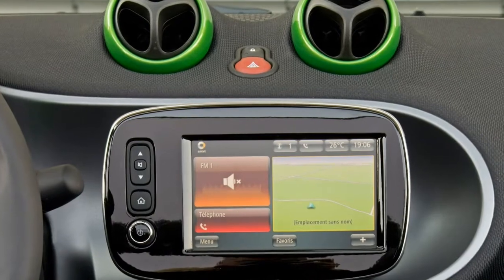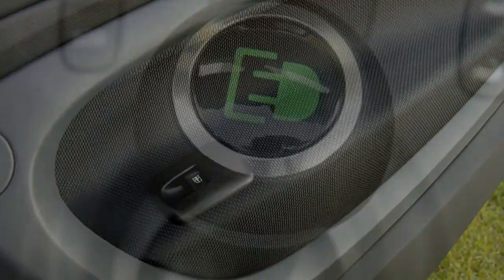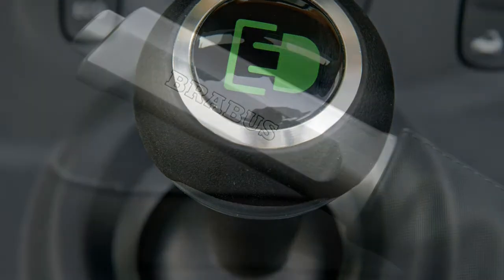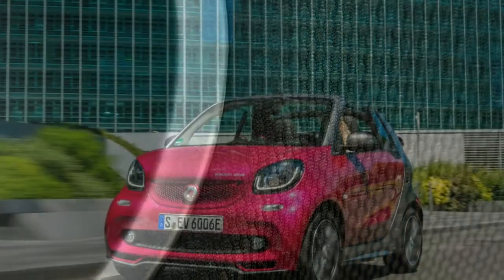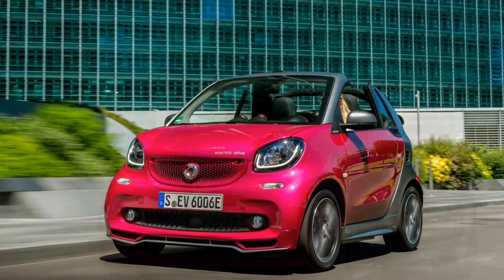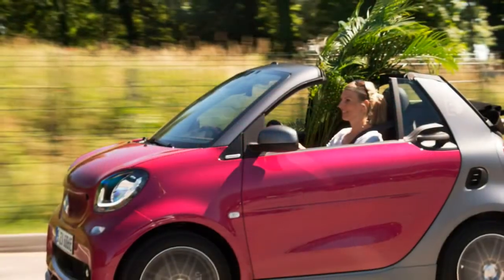No car parks with less effort than a Smart, and not merely because of its diminutive 106.1-inch length. The turning circle is a remarkable 22.8 feet. The target was to beat the Toyota iQ — Smart had been embarrassed by the fact that the iQ had a smaller turning circle than the last-gen Fortwo. The iQ has since been taken off the market, as has the Scion brand, but Smart buyers still benefit from the competitive spirit that went into engineering the newest model.